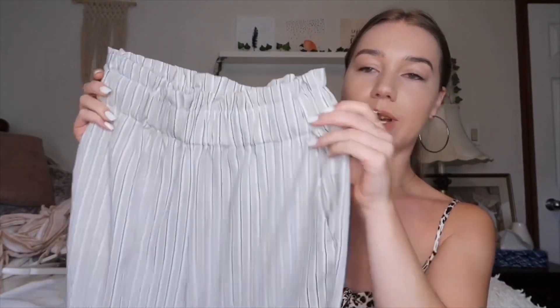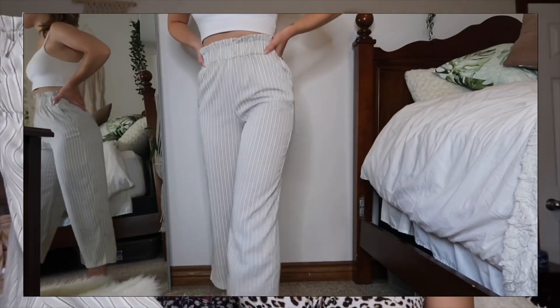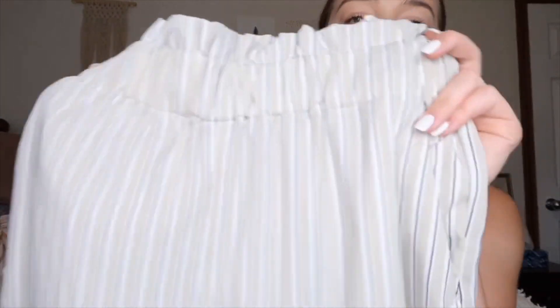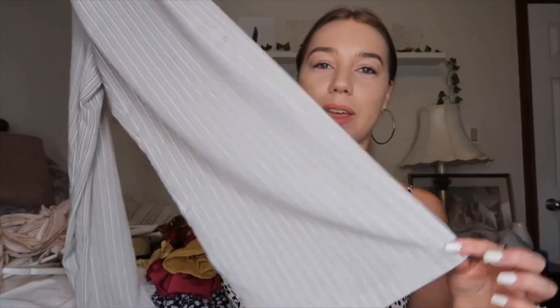Next up are these pants from Dynamite — they are extremely high-waisted with an elastic band, which looks good with a nice bodysuit in black, white, or even nude. The pattern is really pretty and they're super flowy but not so flowy that they take over your entire body. They're a little bit cropped too, which is nice. Super comfortable and soft. I think they were $45, which feels standard for pants now.